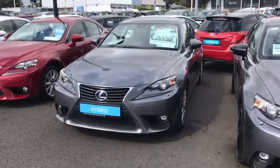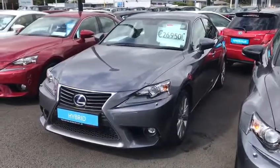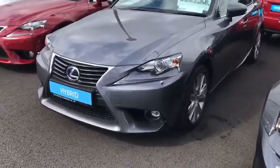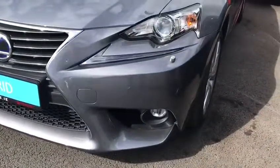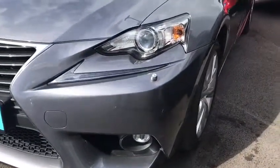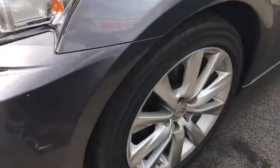Welcome to Tile Along The Mile. Here we have today is a 2015 Lexus IS300. This car is a 2.5 litre petrol automatic. It's also hybrid with front LED daytime lights, Xenon headlights with washers, 17 inch multi-spoke alloy wheels.